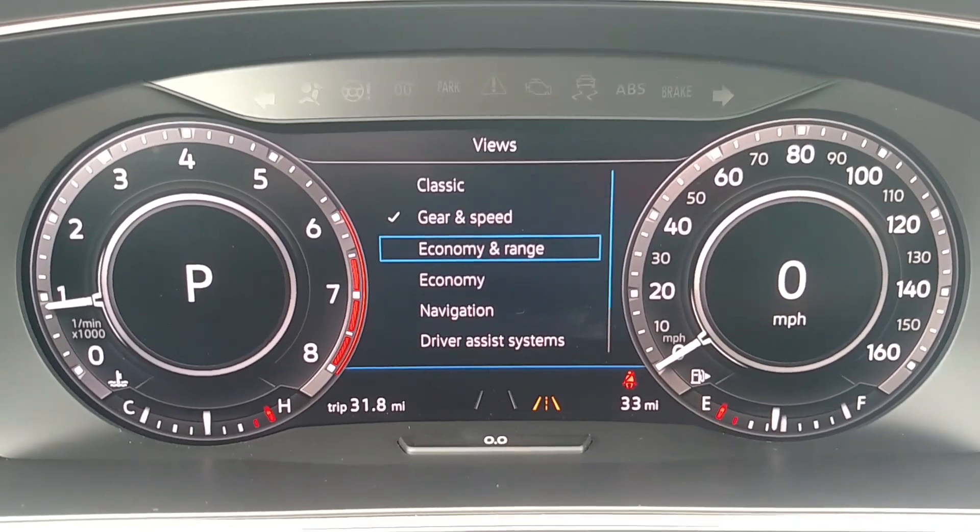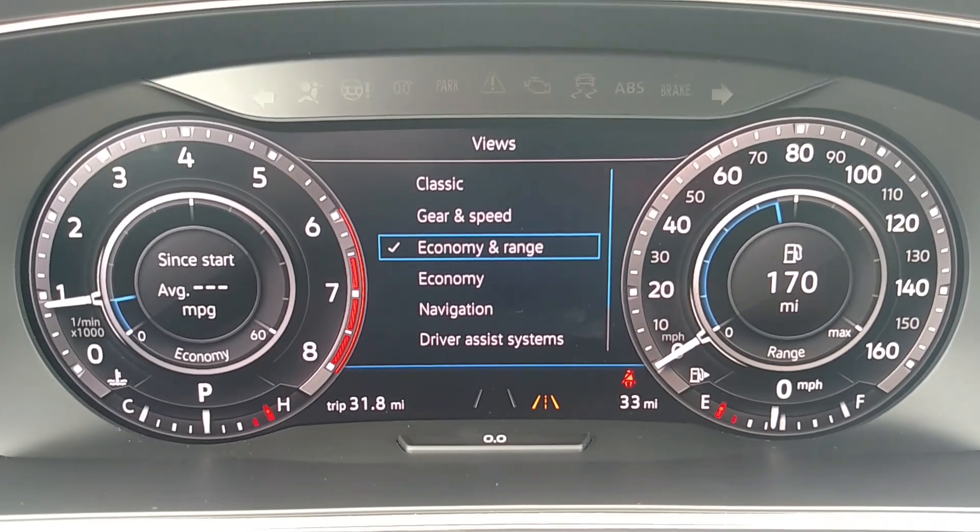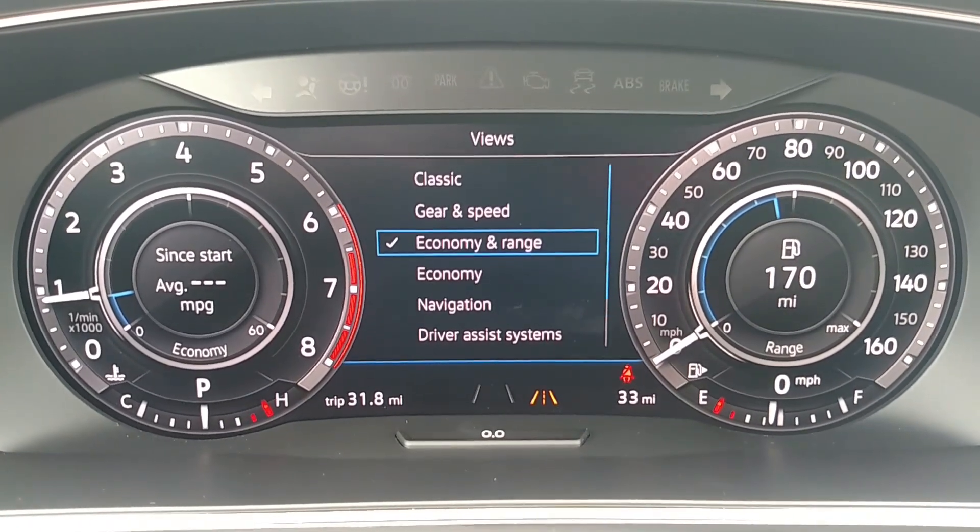I can move down to Economy and Range, and that will give me on the left average miles per gallon since I started the vehicle, and on the right, distance to empty.